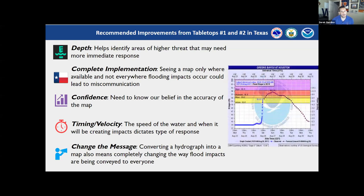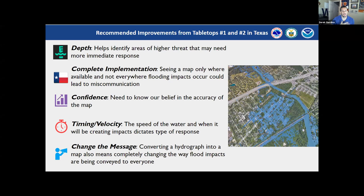One of the biggest things discussed is that this is really changing the entire flood message. What we're providing currently is a hydrograph, but what we're projecting to provide is an entire map giving them the idea of where the flood may be and where the extents may be going.